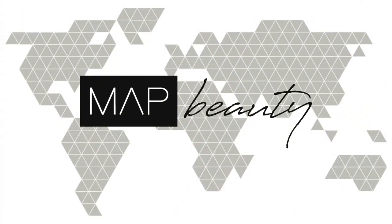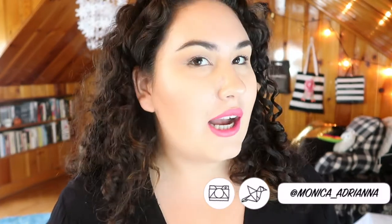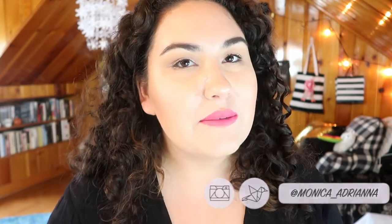My highlight is just nuts today. Hi guys, welcome back to my channel, or if you're new, welcome. My name is Monica and I forgot how cute pink lipstick looks on me. You're looking cute.